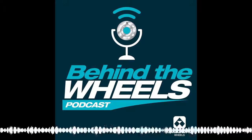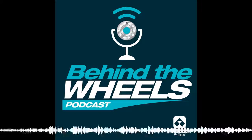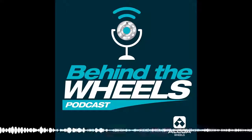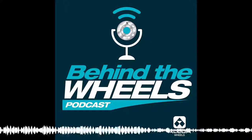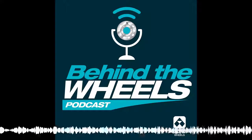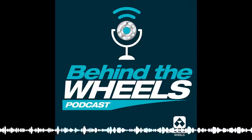Sponsored by Alcoa Wheels, the global leader in aluminum wheel innovation, manufacturing, and technology. Inventing the first forged aluminum wheel in 1948, its team of experts continues to develop the most lightweight, efficient, and high-performing commercial vehicle aluminum wheel products — bringing you revolutionary innovations like Alcoa DuraBright wheels, Alcoa DuraBlack wheels, the new Alcoa Wheels hub board technology, and the lightest truck wheel on the market: the Alcoa Ultra One 22.5 by 8.25 wheel. Alcoa Wheels — the global leader in aluminum wheel innovation.